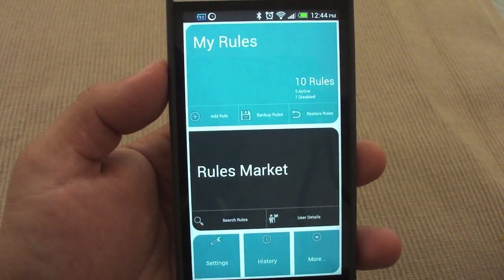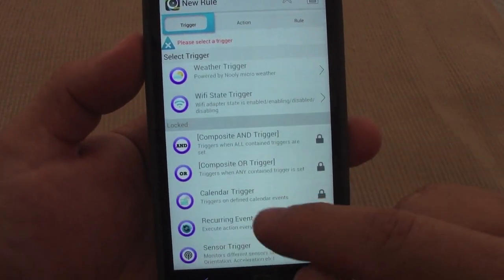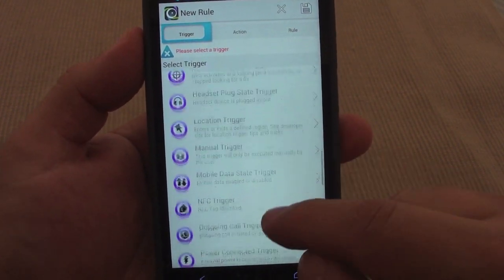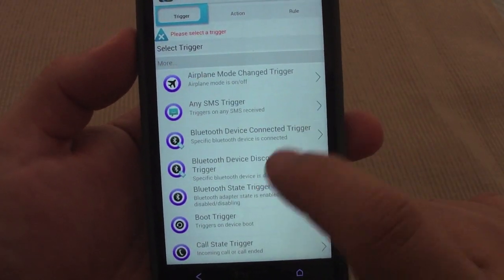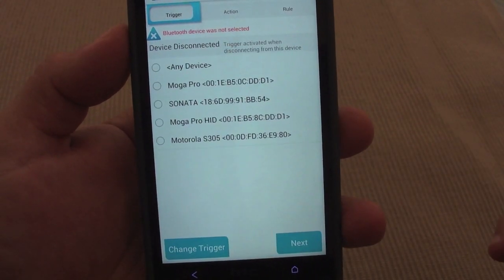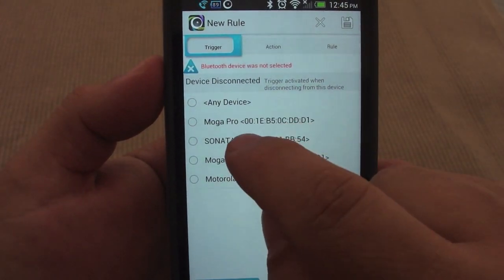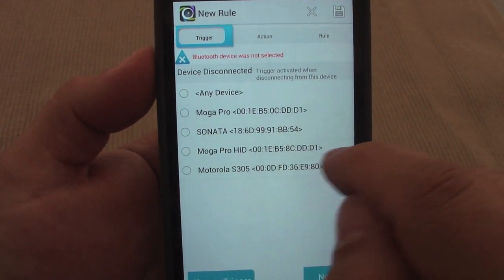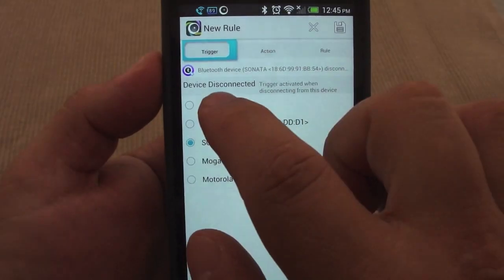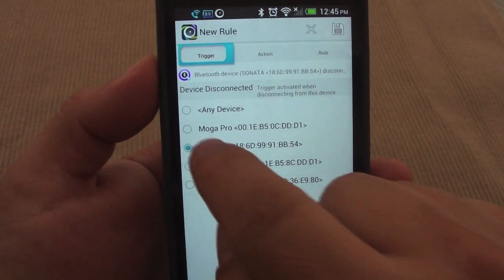Let's go ahead and show you how easy it is to create a rule. Click here and you've got common rules, common triggers, more triggers, and locked triggers which you can unlock by buying the app for $1.99 — totally worth it. One rule I'm missing is a Bluetooth device disconnect trigger. Let's click here and you can see it will automatically show all the devices connected or saved to my phone — the Mogul Pro, my Sonata vehicle, Mogul Pro HID, and my Motorola S305 headphones.